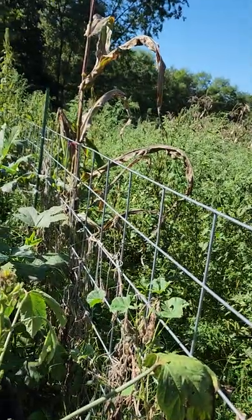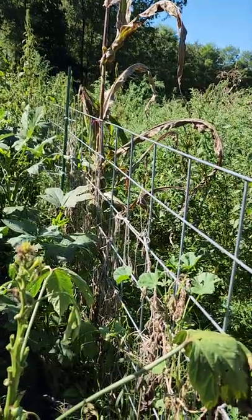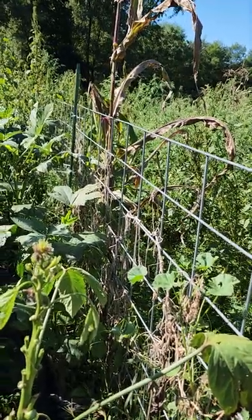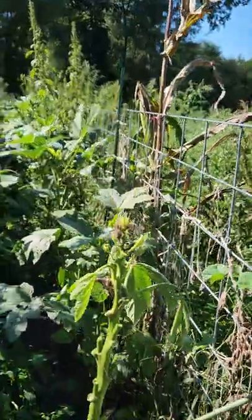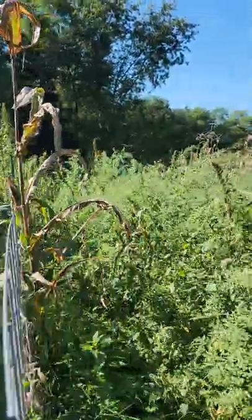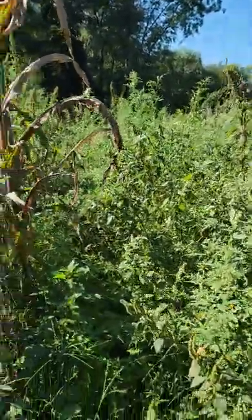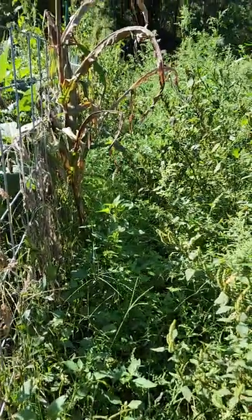If seeds fall in the ground, that would be fine if you can distinguish what they are — you can pull them out and plant them in spaces where you need them. I'll be harvesting my okra today. Stash has come out to visit me. My cucumbers are pretty much gone.